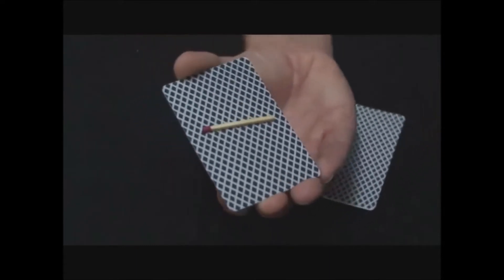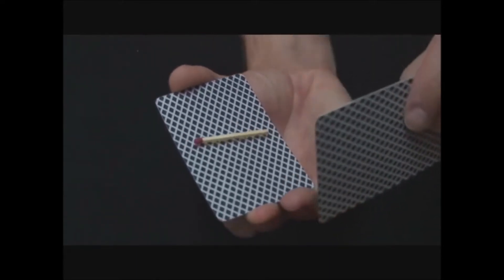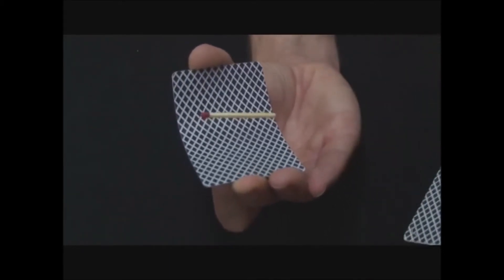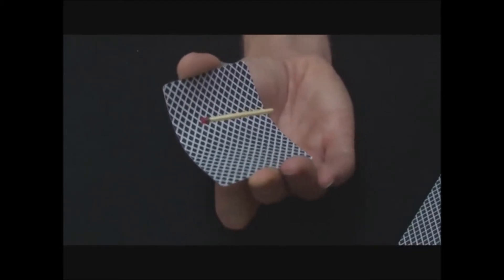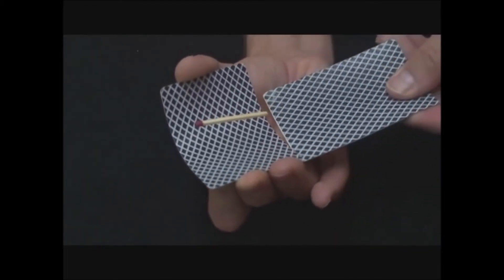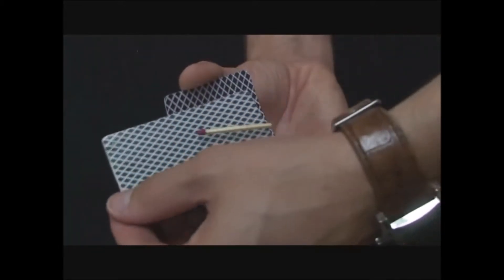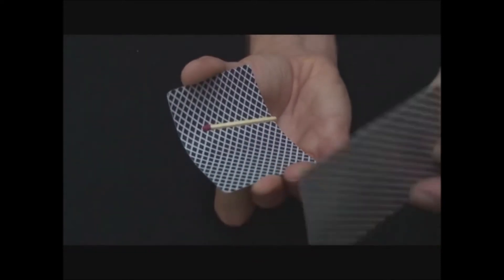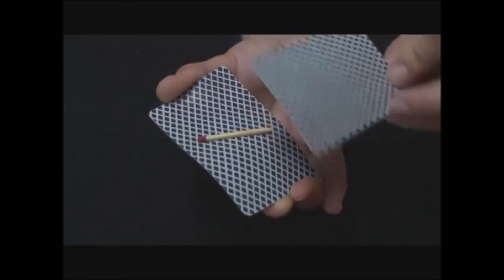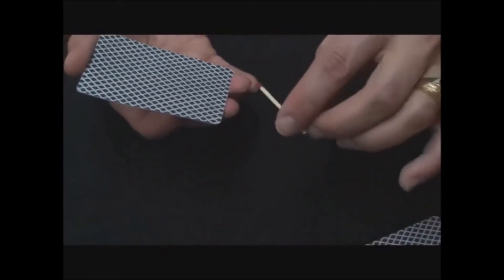Then I take another card, and as I wave the card you see that the match starts to float up off of the card just like this. I'm going to take this one and pass it all the way through underneath, just like this, and then we wave it and it goes back down. And you can put it right off in your hand. So that's called the Super Floating Match.